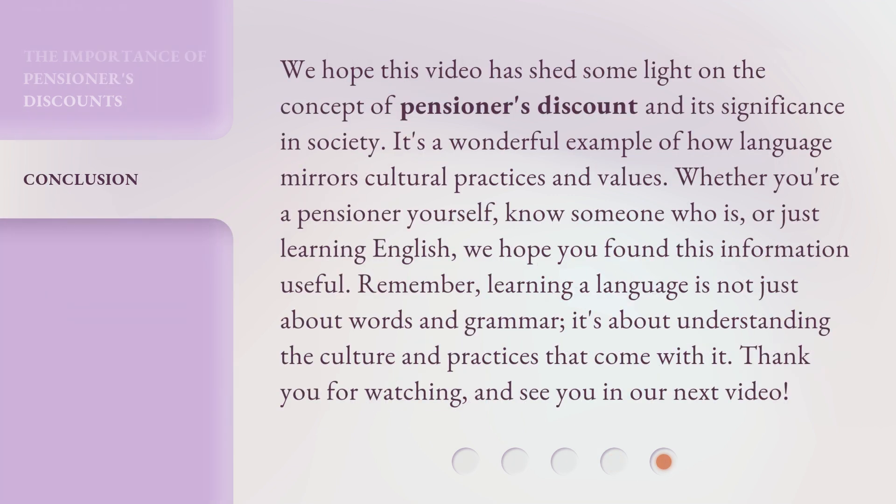We hope this video has shed some light on the concept of pensioners' discount and its significance in society. It's a wonderful example of how language mirrors cultural practices and values. Whether you're a pensioner yourself, know someone who is, or just learning English, we hope you found this information useful. Remember, learning a language is not just about words and grammar — it's about understanding the culture and practices that come with it. Thank you for watching, and see you in our next video.